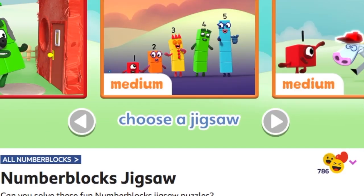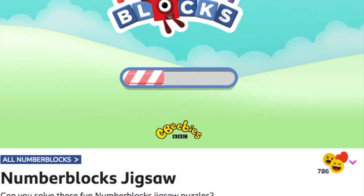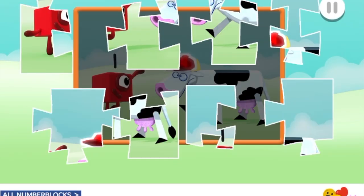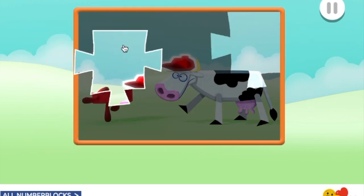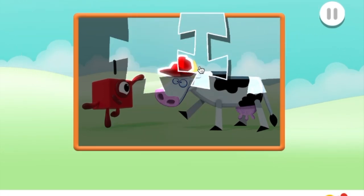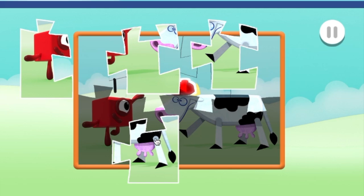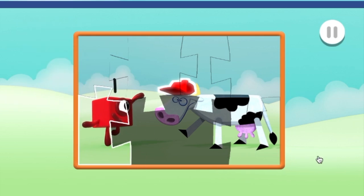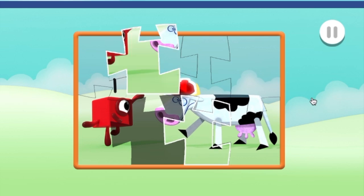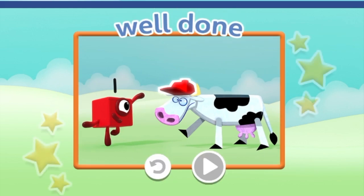Play! Choose the puzzle you want to play! Drag and drop the puzzle pieces onto the board to create the picture! Fantastic! You're really good at this! Fantastic! You're doing great! Keep going, just one more piece to go. You're doing great. Well done, you've finished the jigsaw!